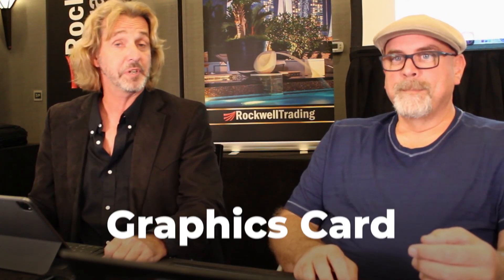If you have your trading platform open, charting software of some sort, maybe Zoom if you're joining as a mastermind member watching together — that's where RAM really helps. The other thing that is super important is the graphics card. Have the best graphics card possible, ideally a dedicated graphics card. Good RAM and a good graphics card is more important than processing power these days. You want a great graphics card because it makes sense to connect multiple monitors.